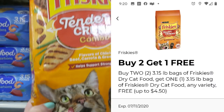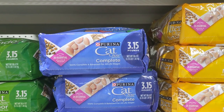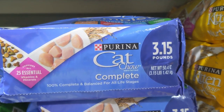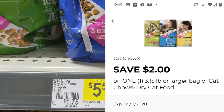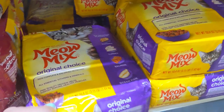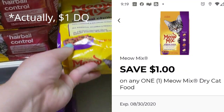We're going to use this buy 2, get 1 free digital coupon that's in our account. Next, we're going to pick up one of the Purina Cat Chow. These are $5.50. We have a $2 digital coupon, and I believe there's also an internet printable coupon you can get from coupons.com. Next, you're going to pick up one of the Meow Mix. These are $4, and we have a $2 digital coupon on this as well.